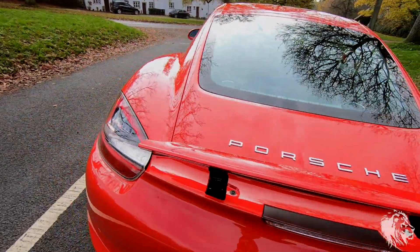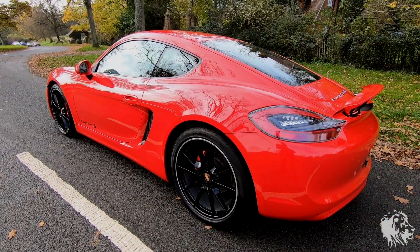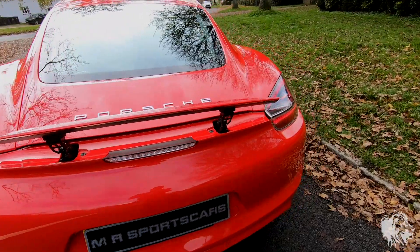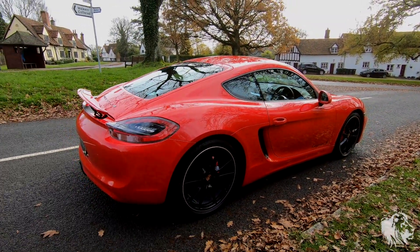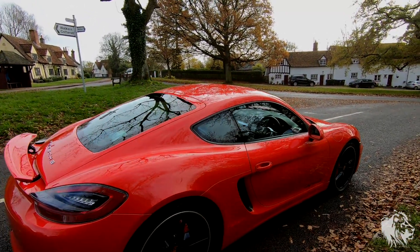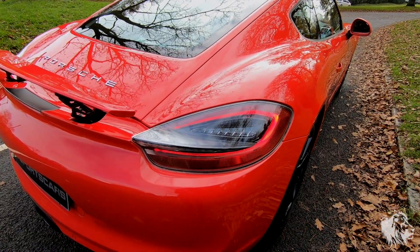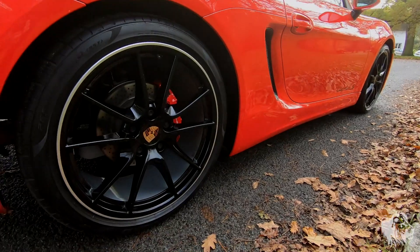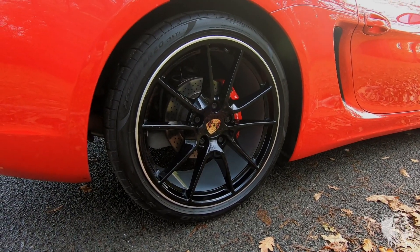This car is incredibly highly specced. It's obviously in Guards Red, which is a lovely gloss color all the way from the 80s 911s — it's the same color that those iconic 80s whale-tail 911s had. It's also got a whole heap of options, including the GTS-style rear lights.